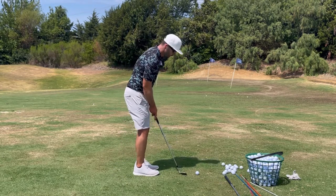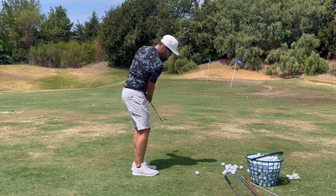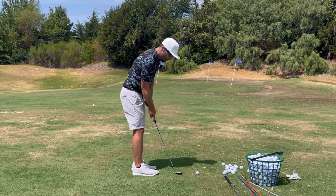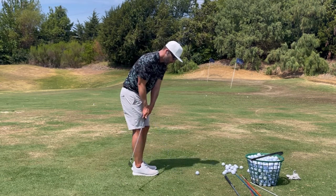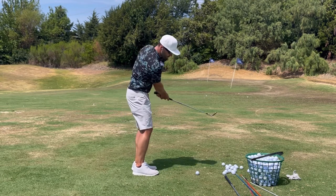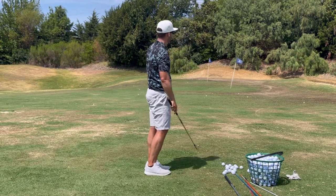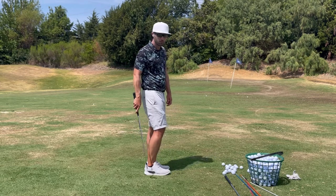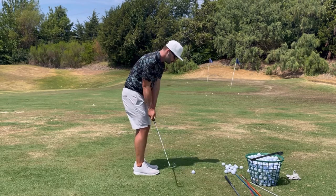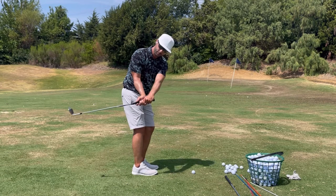With my open stance, I'm going to feel that I'm swinging on my toe line, which will be slightly out-to-in or left of target. The cardinal rule we don't want to break in pitch shots is swinging from the inside, because if I do that I'm going to heel it into that bunker. So I'm going to be swinging on my toe line, making sure the club stays out in front of my hands and doesn't get too far back.